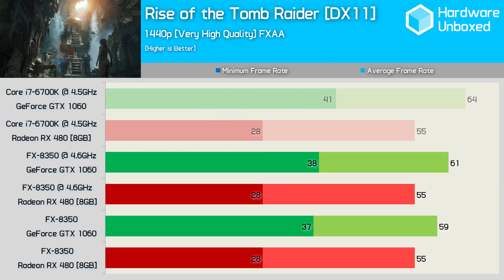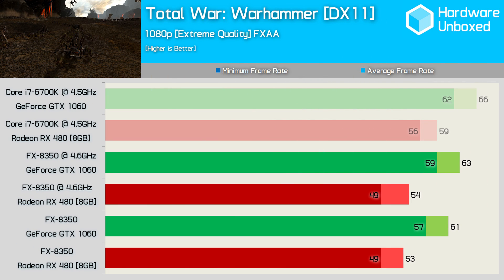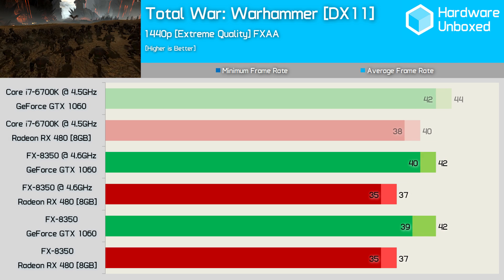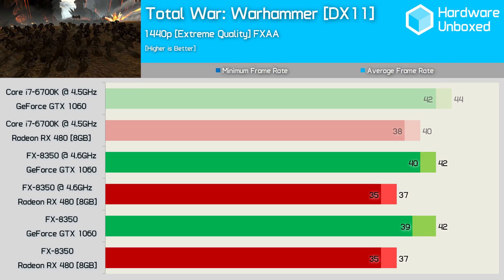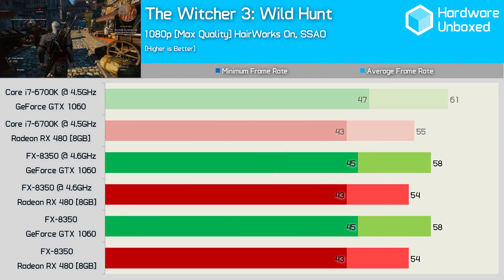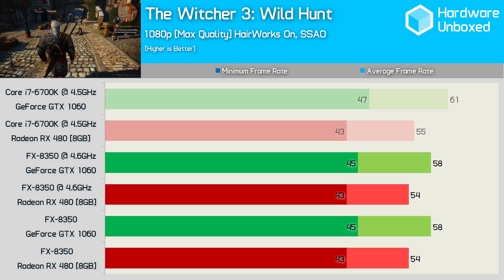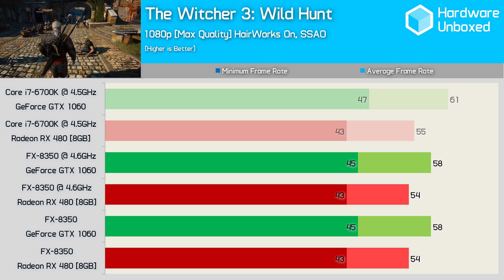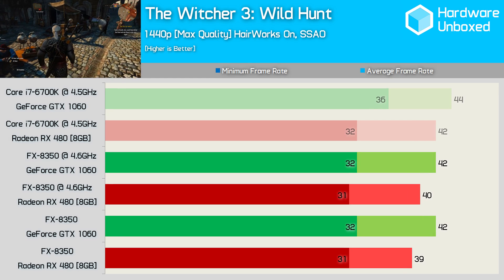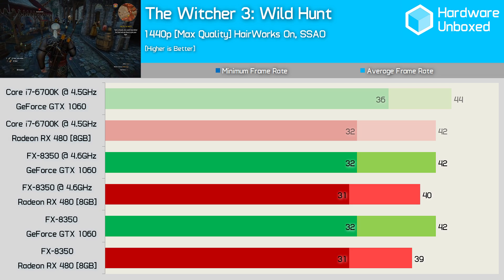Total War Warhammer was tested using DirectX 11 only, and as a result the GTX 1060 has an advantage on both systems. The GTX 1060's advantage remains at 1440p and it fares even better on the FX system. Finally, in the Witcher 3 at 1080p we find similar performance on the FX8350 system with both the GTX 1060 and RX 480 when compared to the 6700K machine. The same is true for the 1440p results — both cards were just a few frames slower when compared to the 6700K results.